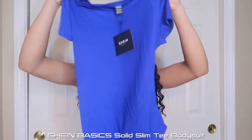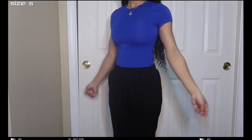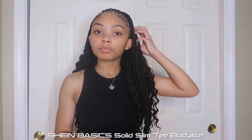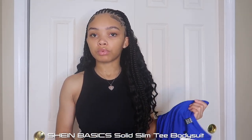Next shirt is this blue bodysuit from Shein Basics. I got it in a size small. I wish I'd gotten it in black or another color, but I also got it to match with those blue sweatpants to make a set like Pretty Little Thing — they were sold out in my size everywhere. I spotted this bodysuit and thought it'd work. I just need to figure out how to make it look a little more flattering — it might just be the color throwing me off.